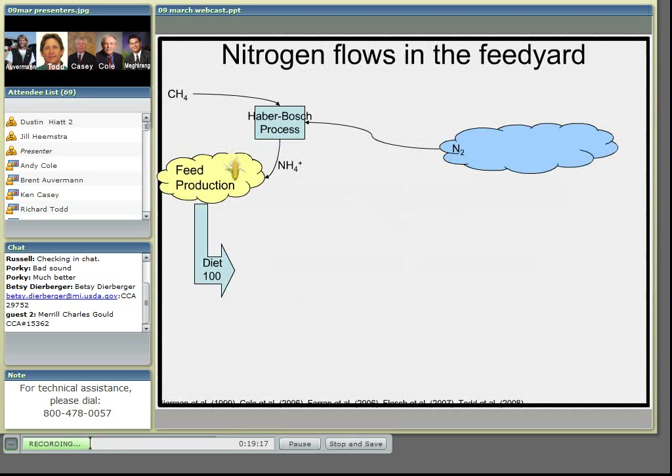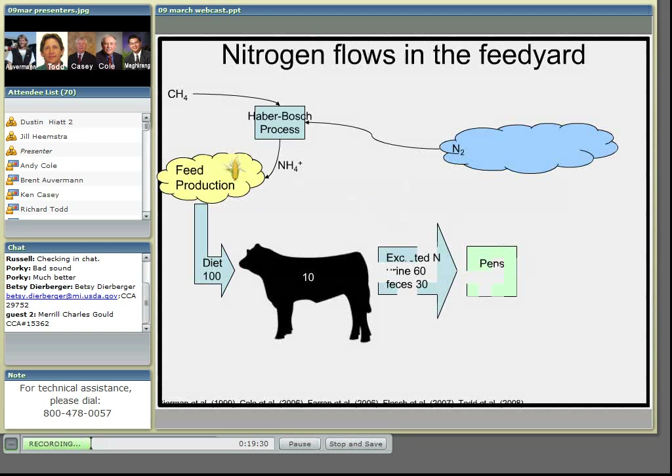Here are some typical numbers for where that nitrogen ends up in the feed yard system. Anywhere from 10 to 15 percent of the nitrogen intake is retained by the animals, but most of the nitrogen is excreted onto the pen surface, either as urea in urine or organic nitrogen forms in the feces. Once it hits the pen, most of the nitrogen in the urine is readily hydrolyzed and then volatilized, so that more than 95 percent of the total lost ammonia comes from pen surfaces.